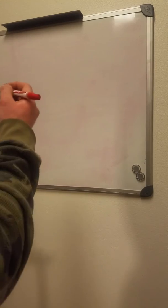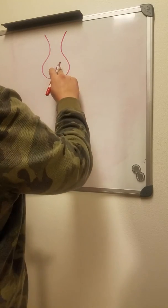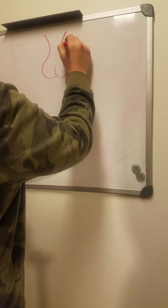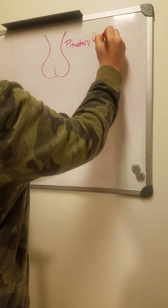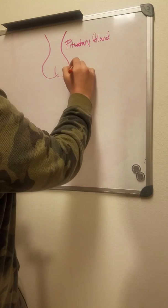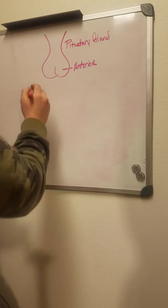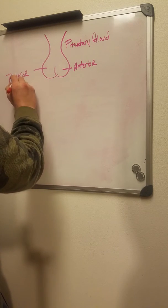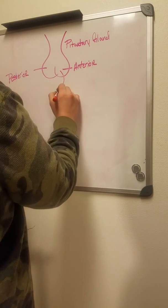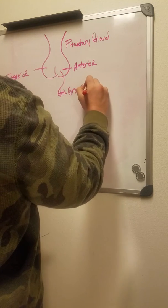I want to talk about growth hormone and what produces growth hormone — the pituitary gland. This is the anterior side, where lots of hormone production is going on. This is the posterior side. Growth hormone is secreted from the anterior side — growth hormone, GH, you guys have heard people just say GH.